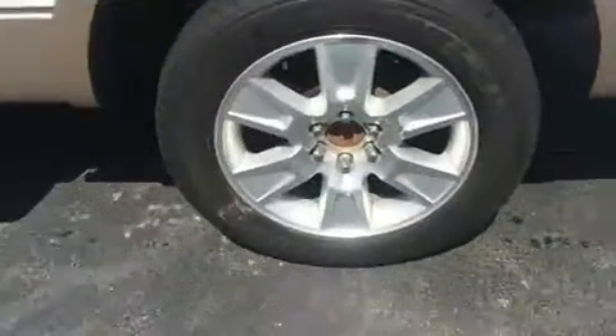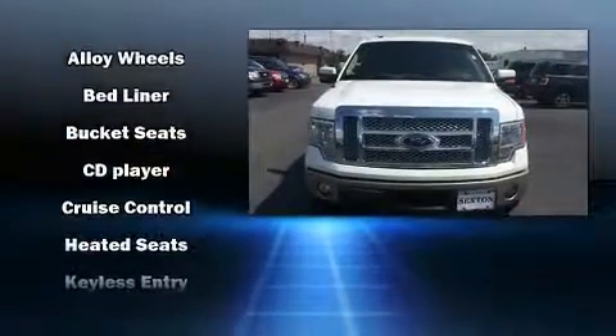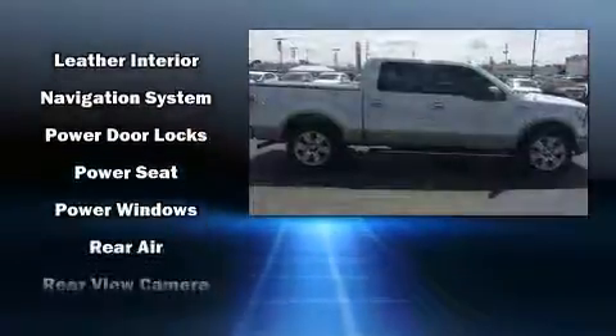Ford ensures the safety and security of its passengers with equipment such as head curtain airbags, front and side impact airbags, traction control, a panic alarm, and four-wheel disc brakes with ABS.